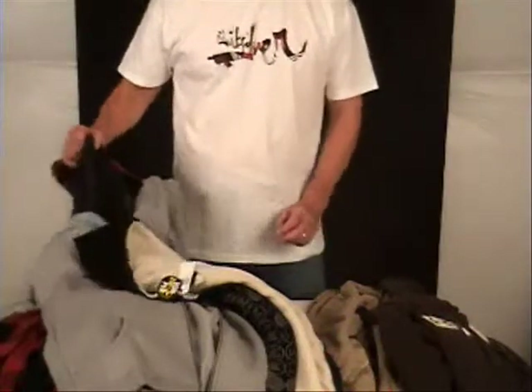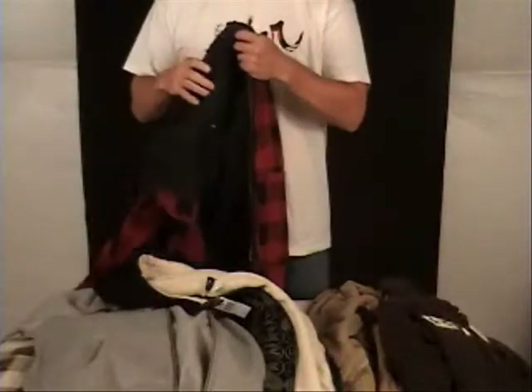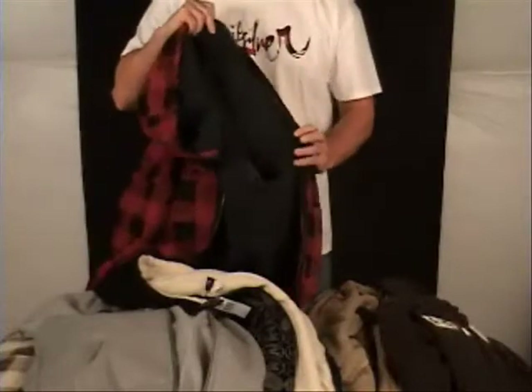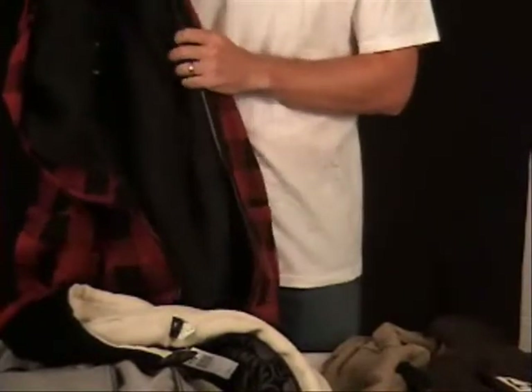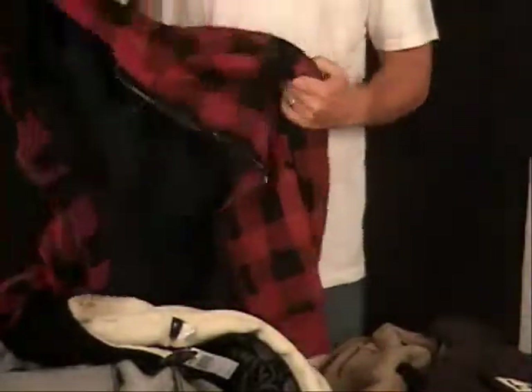Customers are really enjoying the extra warmth of this Sherpa-lined hoodie. I don't know if you can see that in the video, but it's big, it's hairy, and it's super warm. All the manufacturers come out with Sherpa-lined hoodies, and the customers are really enjoying it. This is the Incognito.